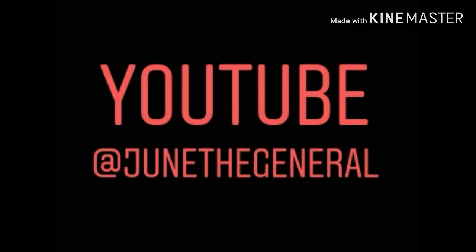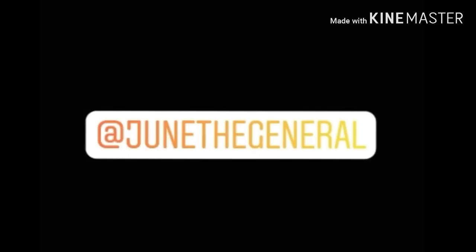Alright guys, these are my top 3 picks for this volume's Let Me Cool Off. Make sure you like the video and subscribe to my YouTube channel. And if you haven't already, you can follow me on Instagram at Juna General.